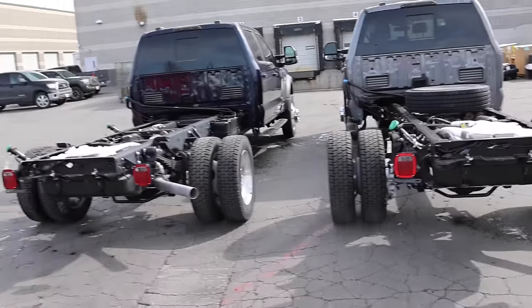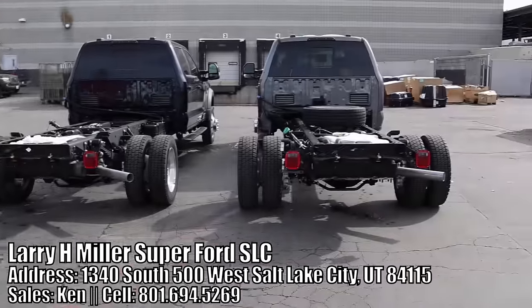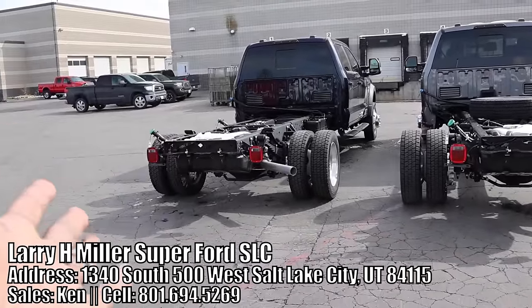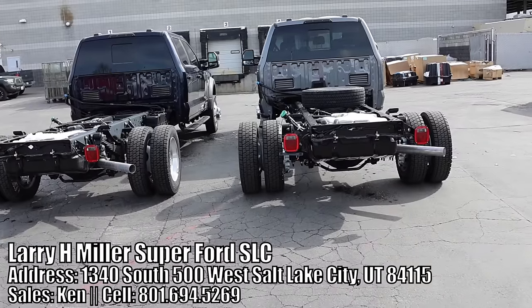If you haven't done so yet, be sure to reach out to Ken here at Larry H. Miller Super Ford. These trucks are available. We are putting a hot shot bed on this one, but there's a lot more trucks available that you might be interested in. These are Lariat trim packages.